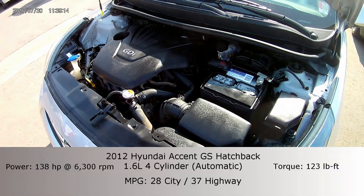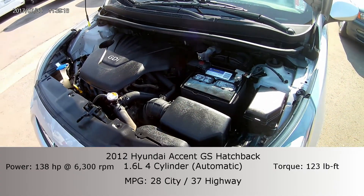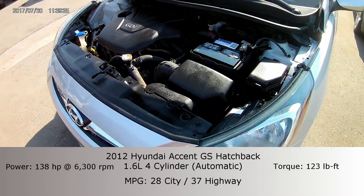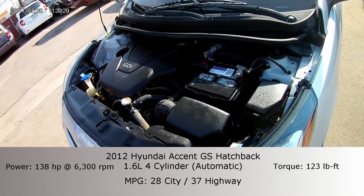Taking a look under the hood, we got ourselves the 1.6 liter four-cylinder, which has about 140 horsepower, a little bit under that. And it gets about 28 miles to the gallon in the city and 37 miles to the gallon on the highway. So this is definitely a commuter's dream.